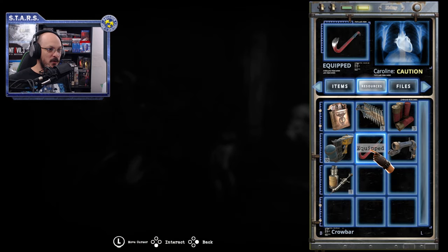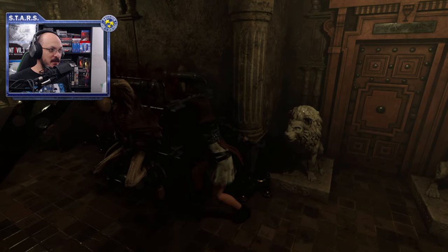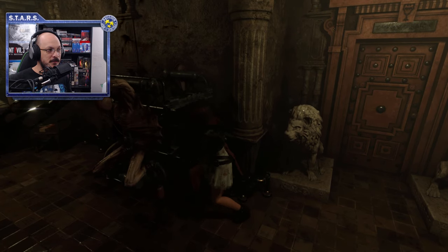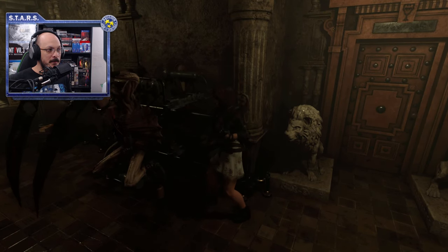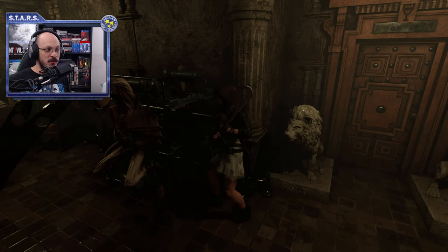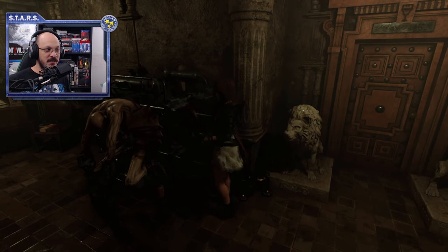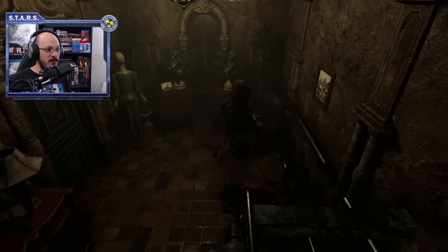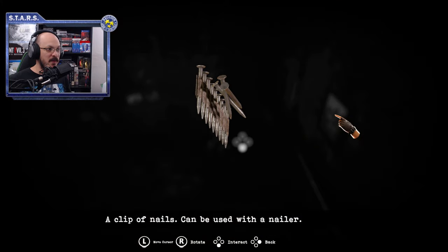You'll see a creature right here — don't waste ammo on it. Use your crowbar and just attack it. If you walk in front of it, it will hurt you because it has blades on it. Once it's been knocked out, go ahead and pick up some ammo right here.